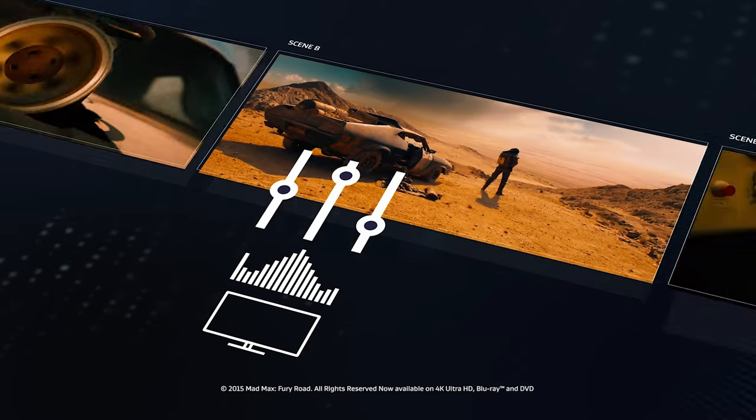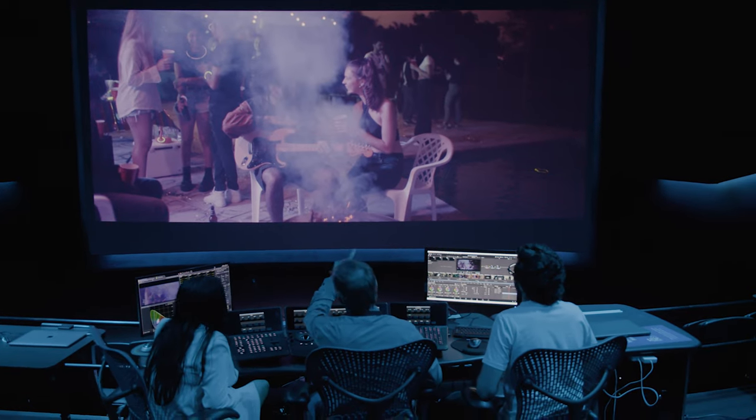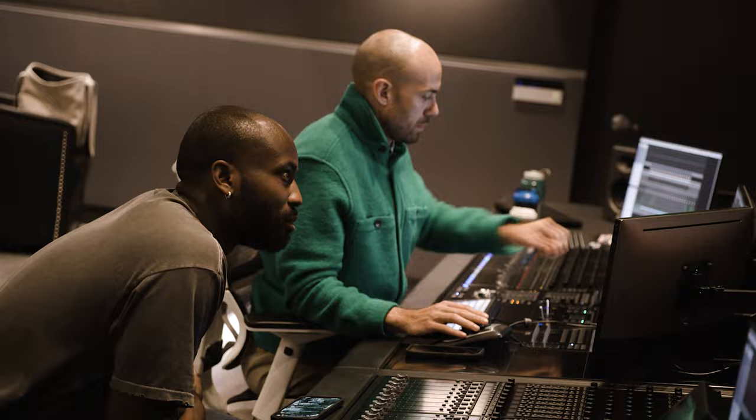Through the Dolby Institute, you can find access to all the tools mentioned above. Additionally, we offer free and accessible curriculum, exercises, downloadable content, video tutorials, interviews with visual artists and creatives, and most importantly, contact with an advisor who can help you navigate all of the above.